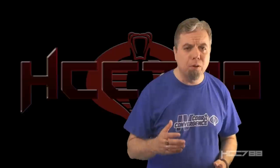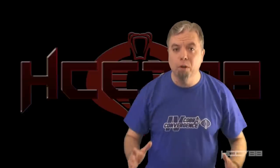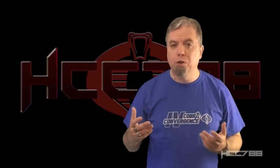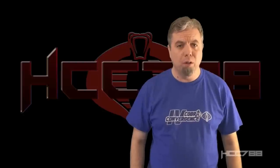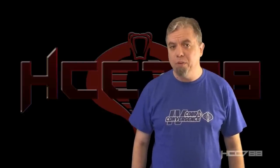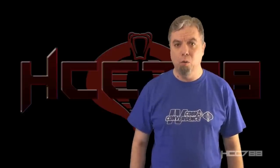I was honored to meet Ron Rudat at Joe Con a few years ago and was able to thank him in person for all the work he did on GI Joe. For Cobra Convergence, it's my privilege to review the first playset in the GI Joe: A Real American Hero toy line. HCC 788 presents the Sears exclusive Cobra Missile Command Headquarters.